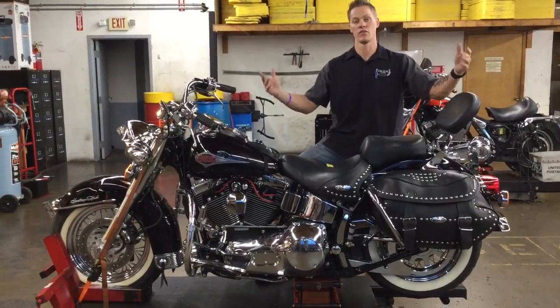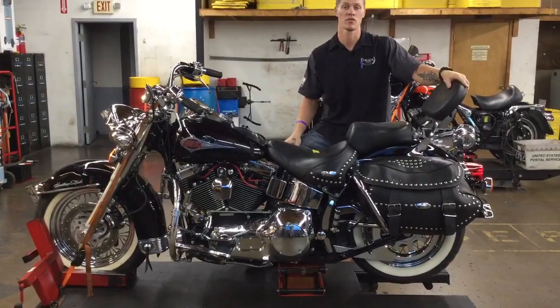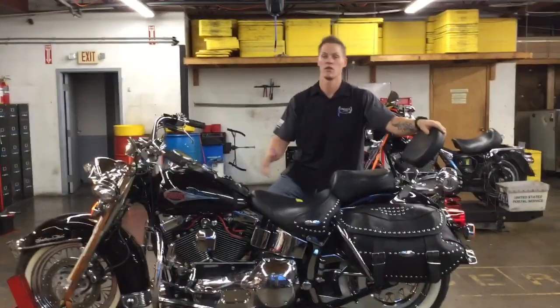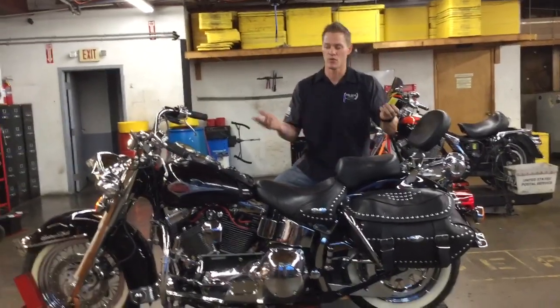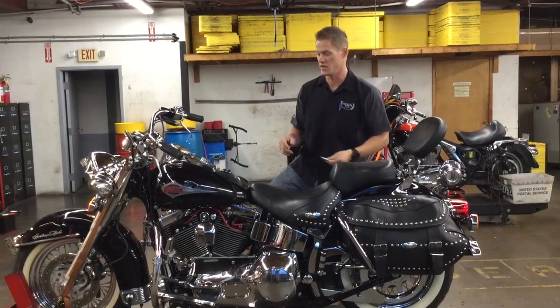Fortunately though, the engine still runs and drives great. Transmission pulls strong through all the gears. We're going to go ahead and do a little test video running it through a full range of RPMs, so that way you can still see the bike in a running and driving condition before we part it out and sell the pieces.